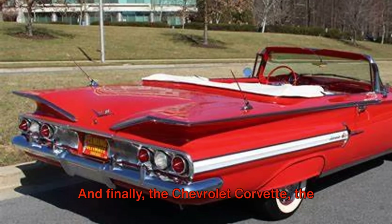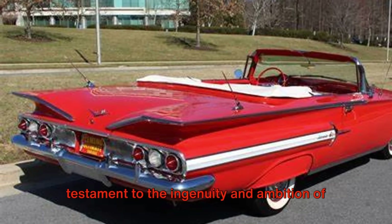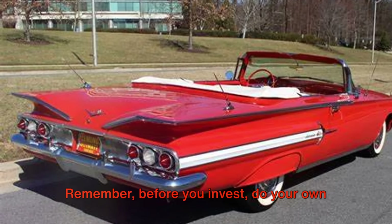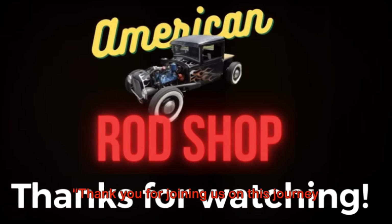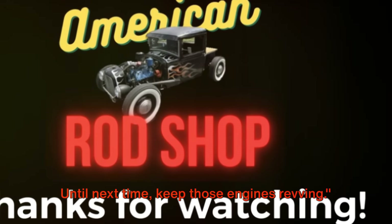And finally, the Chevrolet Corvette, the crown jewel of American muscle cars, is a testament to the ingenuity and ambition of the 1960s. Remember, before you invest, do your own research and consider what these classic cars would add to your life beyond just monetary value. Thank you for joining us on this journey through automotive history. Until next time, keep those engines revving.